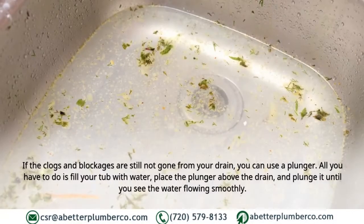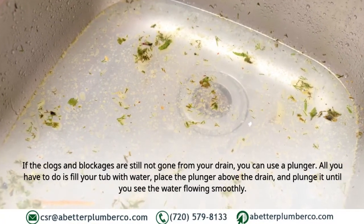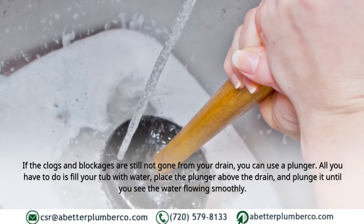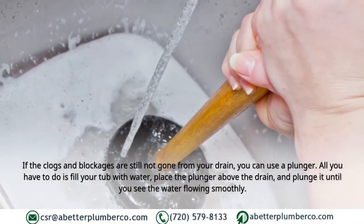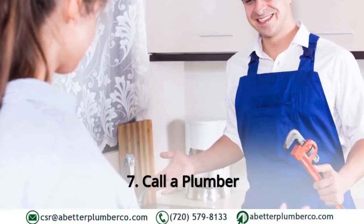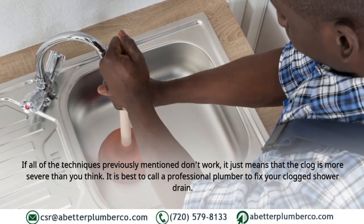Six: Use a plunger. If clogs and blockages are still not gone from your drain, you can use a plunger. Fill your tub with water, place the plunger above the drain, and plunge it until you see the water flowing smoothly.